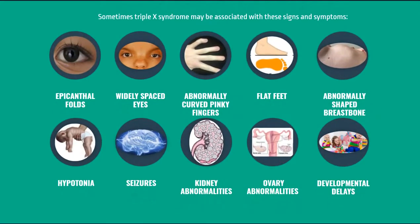Sometimes the Triple X syndrome can also be associated with these other physical signs or symptoms, like epicanthal folds, widely spaced eyes, abnormally curved pinky fingers, flat feet, abnormally shaped breastbone, hypotonia, seizures, kidney abnormalities, ovary abnormalities, or developmental delays as mentioned before.